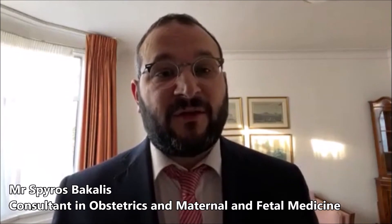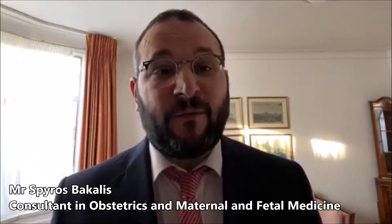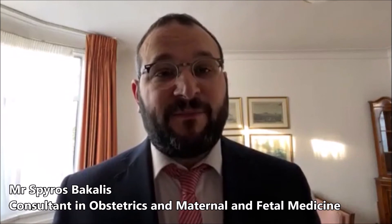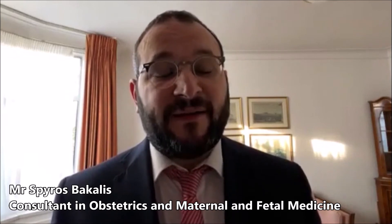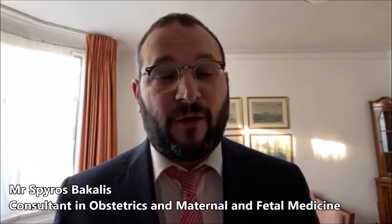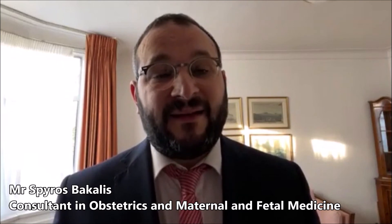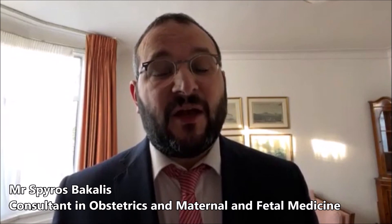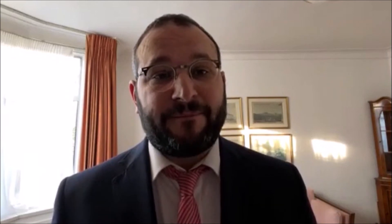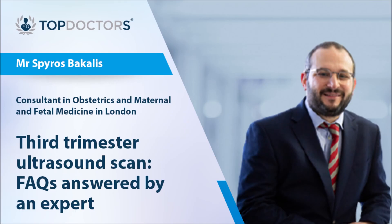The vast majority of third trimester ultrasounds are uncomplicated without any concerns regarding the baby. However, women need to be aware that occasionally we find a size change in the baby which may change management options for her pregnancy, and secondly, they need to be aware that occasionally we do find a fetal abnormality which needs to be discussed further with the mother.